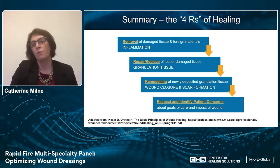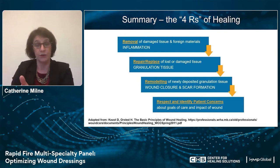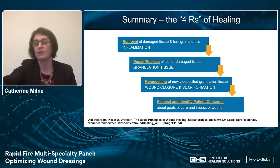So actually, we really shouldn't be dealing with the three R's — we should be dealing with the four R's: removal of devitalized tissue, reducing that inflammation, getting robust granulation tissue, and thinking about remodeling and how we can improve wound closure and tensile strength of that scar. But one of that fourth R is respect and identify the patient's concerns. Because if we don't find and look at those first, then the rest of the three R's won't go in an orderly fashion.